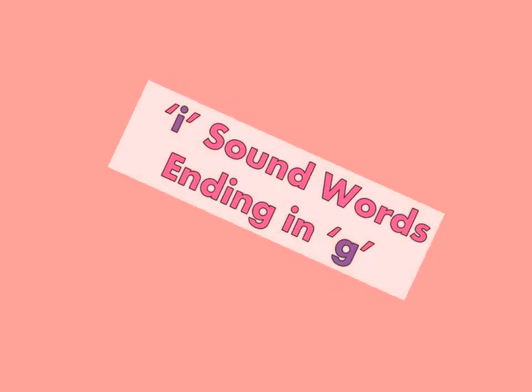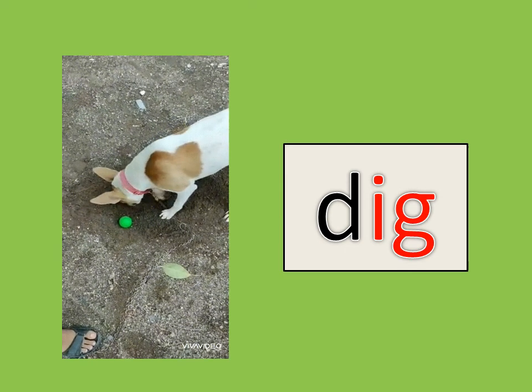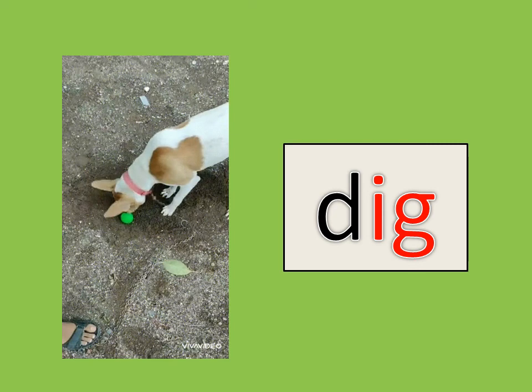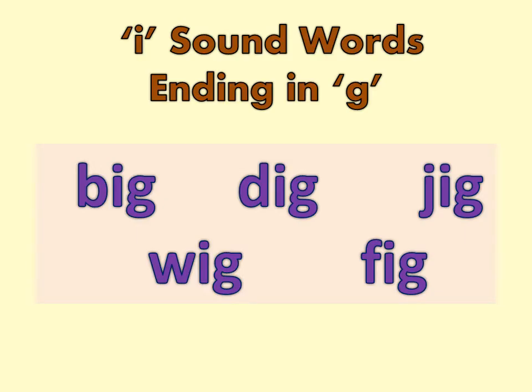I sound words ending in letter G. DIG, FIG.